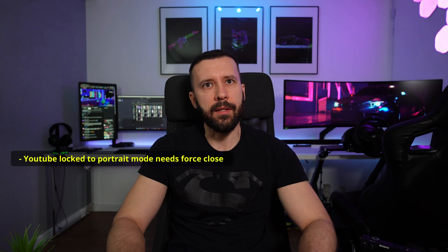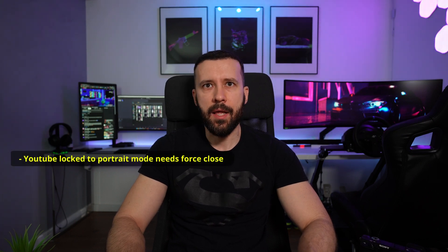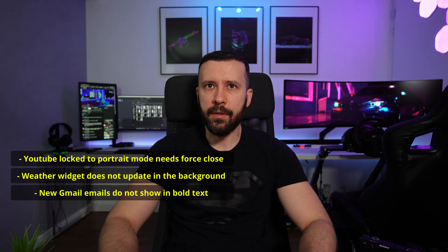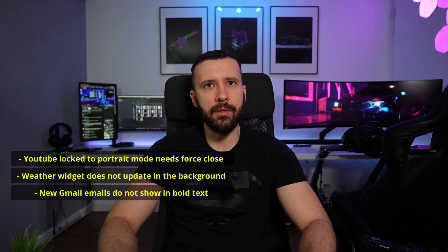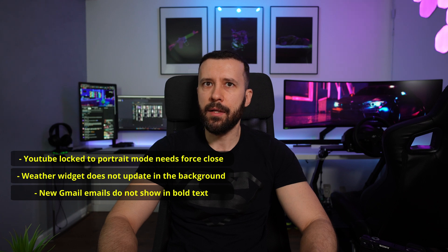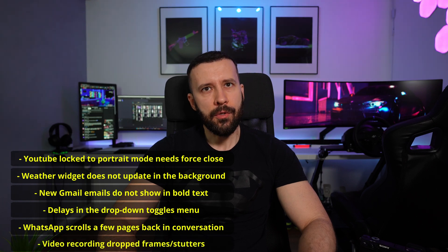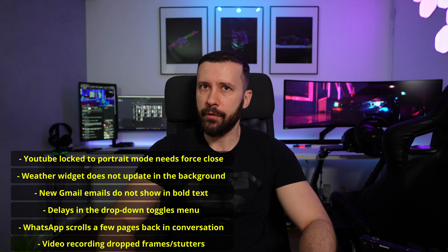As a YouTube-related bug, sometimes the video got stuck in portrait mode and needed an app forced close to reset. Another one is that the OnePlus weather widget does not update in the background and you need to manually refresh it. New Gmail emails do not show as bold text, so it can be pretty confusing to see which emails are read or not. Another issue is delays in the dropdown settings menu, and while scrolling in WhatsApp it sometimes scrolls a few pages back. Also, the camera app had some dropped frames and stuttering at the beginning of a new video recording.